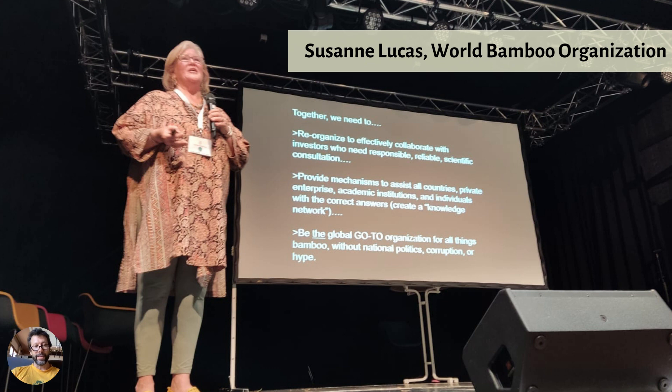Suzanne Lucas is like the fairy godmother of the bamboo industry. She's been promoting bamboo for a long time — she was formerly the head of the American Bamboo Society, and she's now the director of the World Bamboo Organization, the WBO, who promote bamboo projects, bamboo education, and bamboo research all over the world. Everybody was just thrilled to have her there and to be in the presence of her glowing personality. Really amazing woman — really nice to finally meet her after all these years.